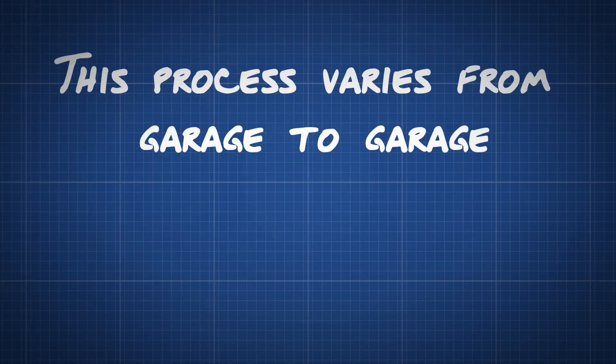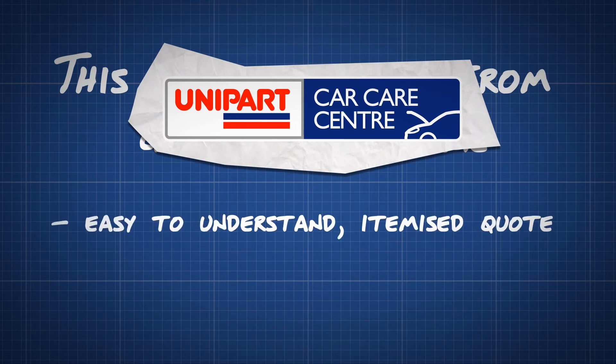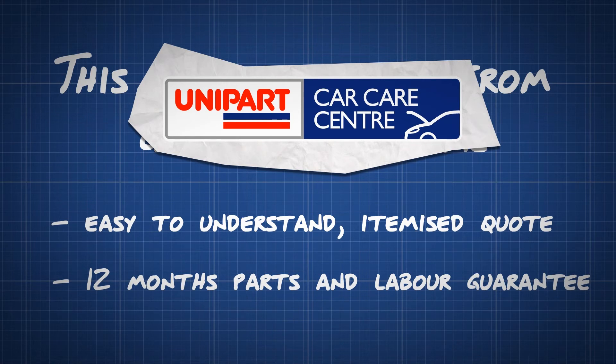This process varies from garage to garage. But if you use a reputable name such as Unipark Car Care Centres, you get an easy to understand and itemised quote. Not only that, but you also benefit from a 12 months parts and labour guarantee.